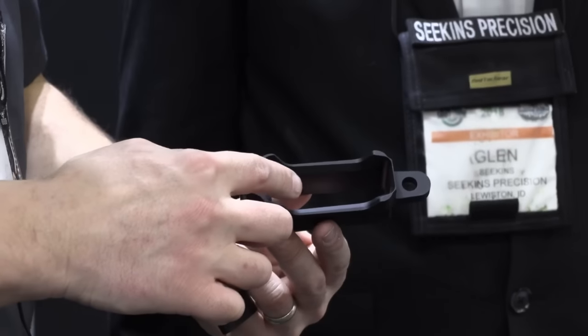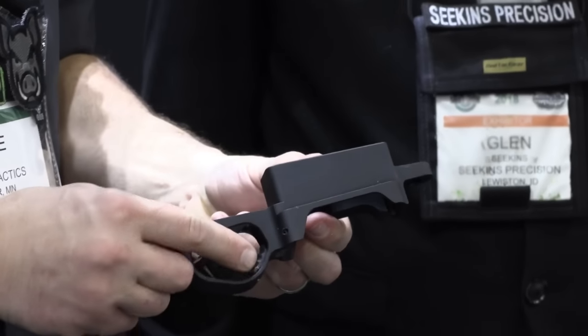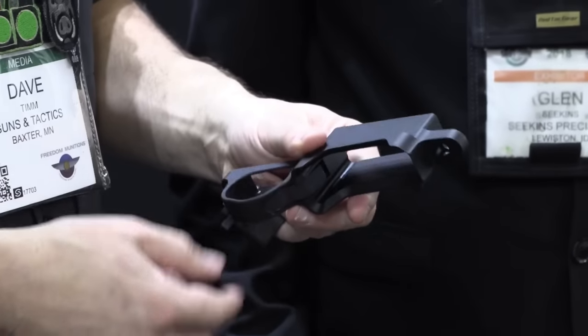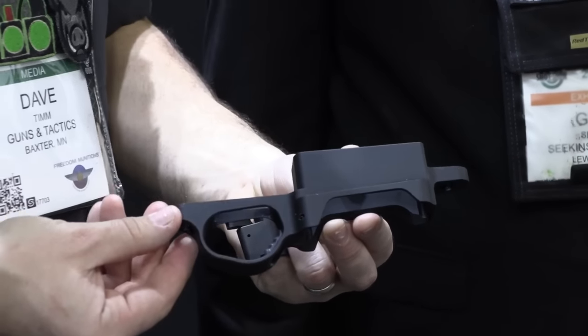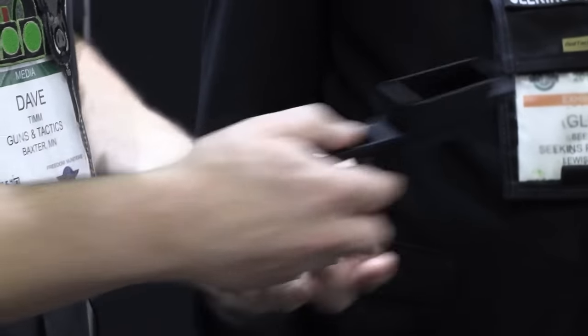So we have an enhanced magwell, an easy-to-find magazine release, and a barricade stop on the front. It's an M5 pattern, so if you've already got an M5 stock, you can get our bottom metal and put it in. I think this retails around $180, so it's really affordable. Every stock manufacturer already inlets for M5 — it's a very common pattern. It's made out of billet aluminum, so it's nice and lightweight.